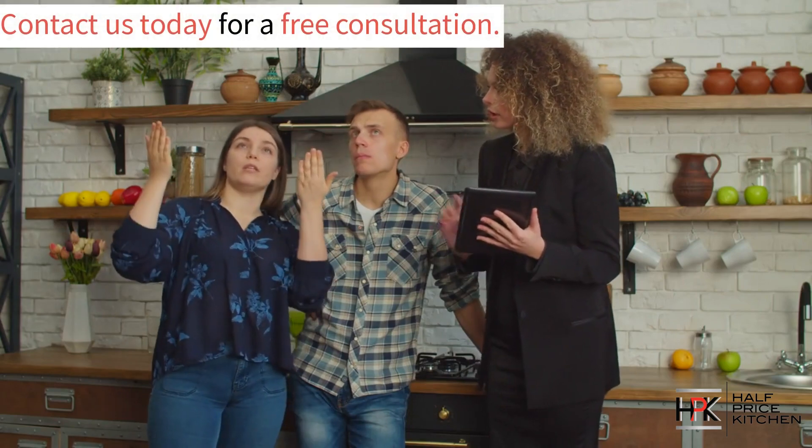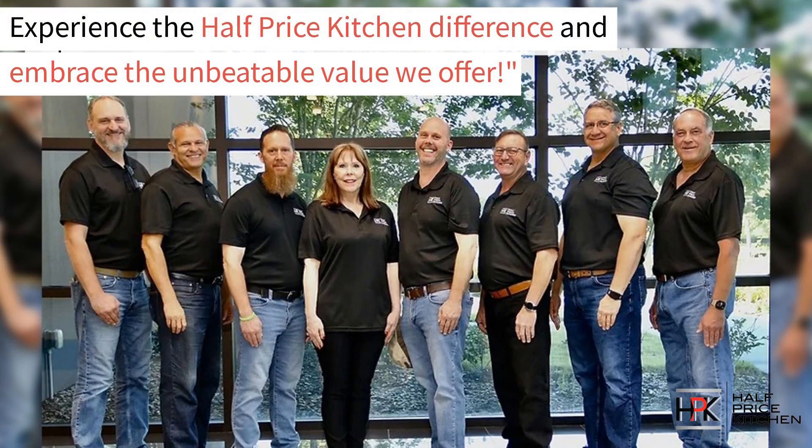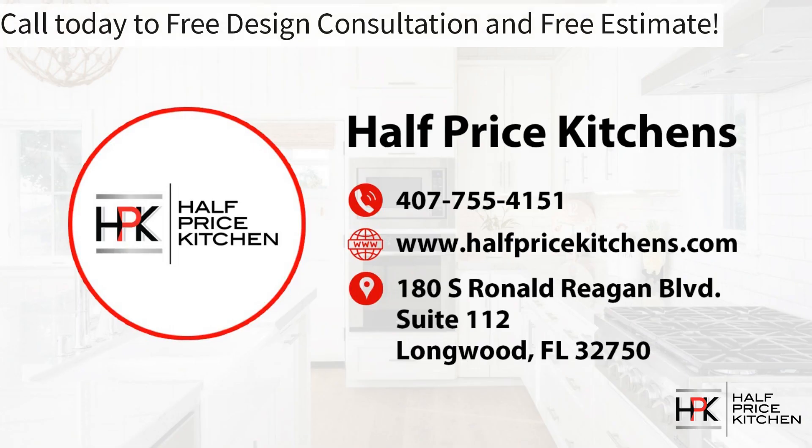Are you ready to start your dream kitchen project? Give us a call today to start your free consultation. Experience the Half Price Kitchens difference and embrace the unbeatable value that we offer. Call us today for your free design consultation and free estimate.